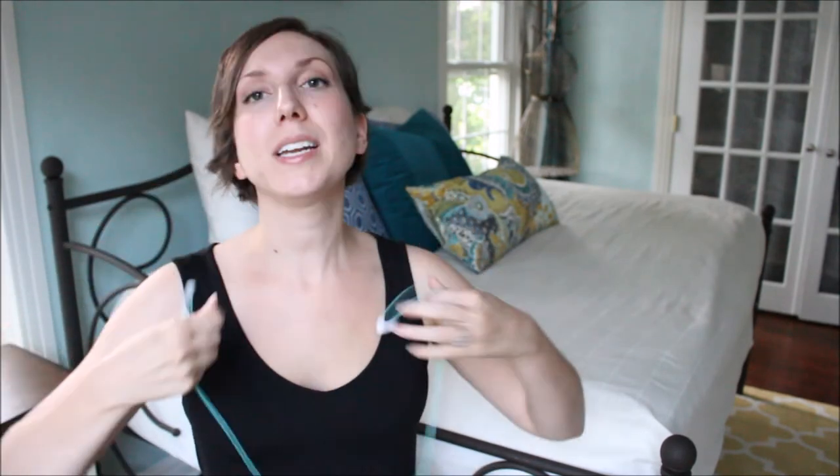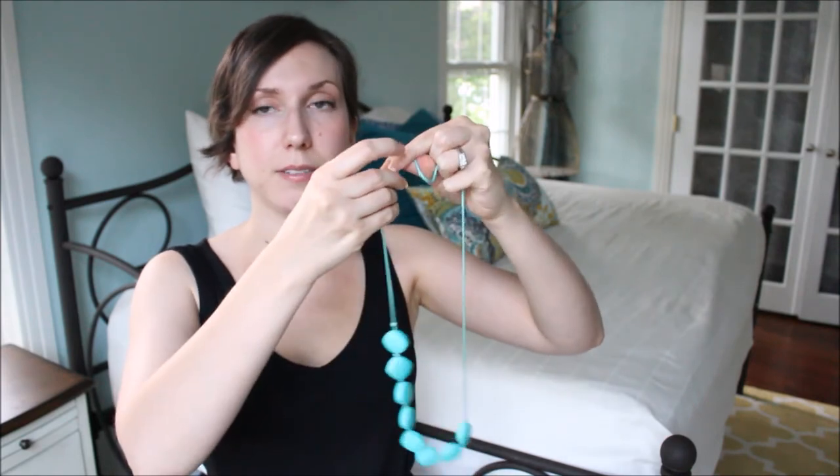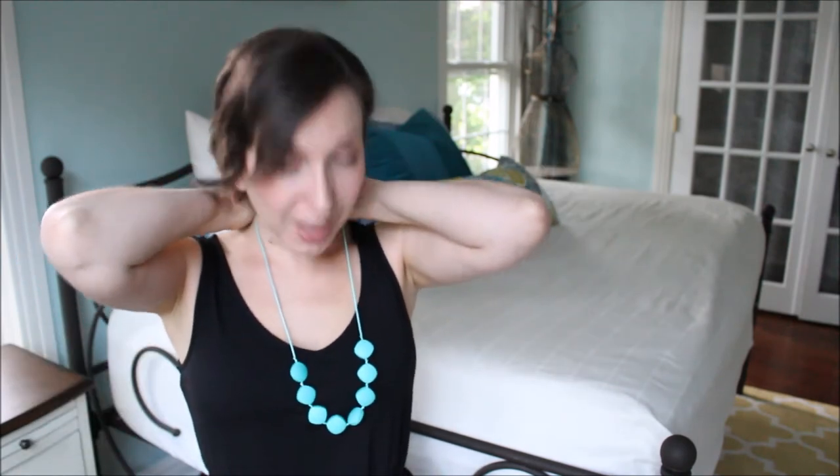Another good feature is that the clasp on this is really, really strong. So if you have a baby tugging on it, it's probably not going to go anywhere — you have to tug pretty tight to get it to pop. It's easy for mamas to take on and off but not for a baby. I also wanted to add that it is 28 inches long. It's pretty long, but if you want it shorter, all you have to do is thread up the silk cord, cut it, tie a new knot, and bam.